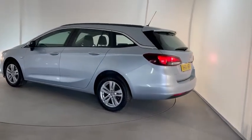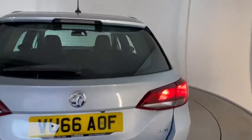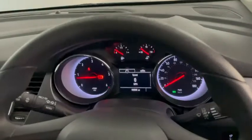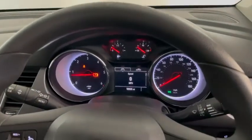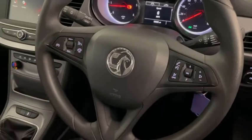I'll take you to the inside of the car now and show you some of the features there. As you can see, you've got this lovely bright display with the inclusion of a digital speedometer. You also have steering wheel controls.